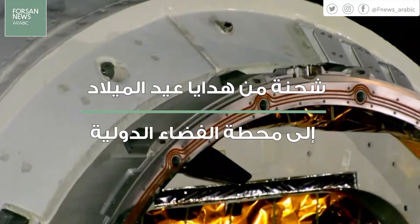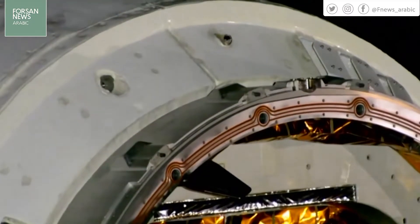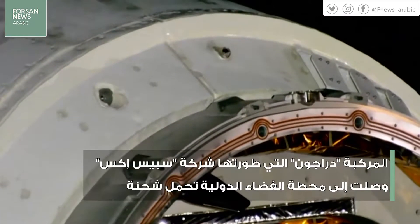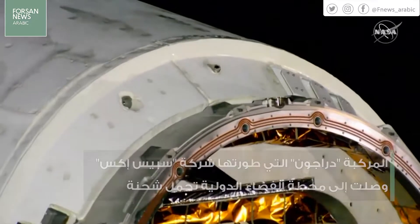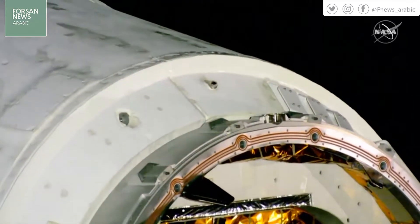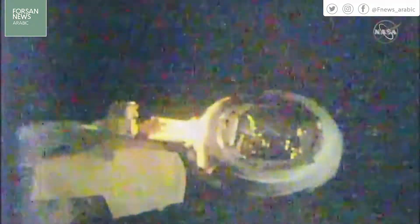The Dragon cargo capsule arrived at the station earlier this morning. Teams on the ground have just completed the inspection of the spacecraft and are getting ready to use the Canada Arm 2 to move it closer in to berth with the International Space Station's Harmony Module. European Space Agency astronaut Alexander Gerst, who is also the commander of the station, used the Canada Arm 2 to reach out and grapple the spacecraft.